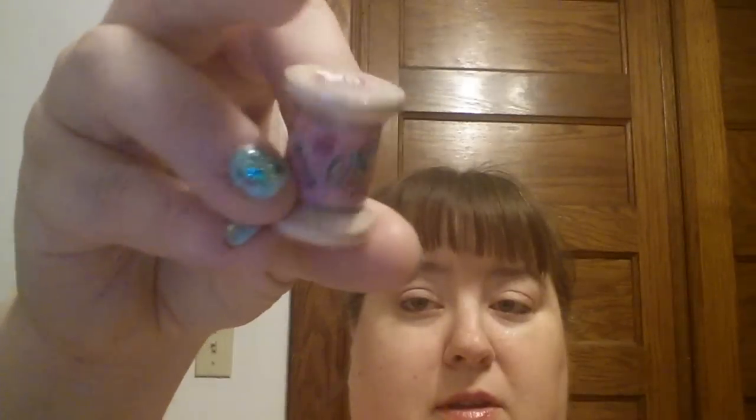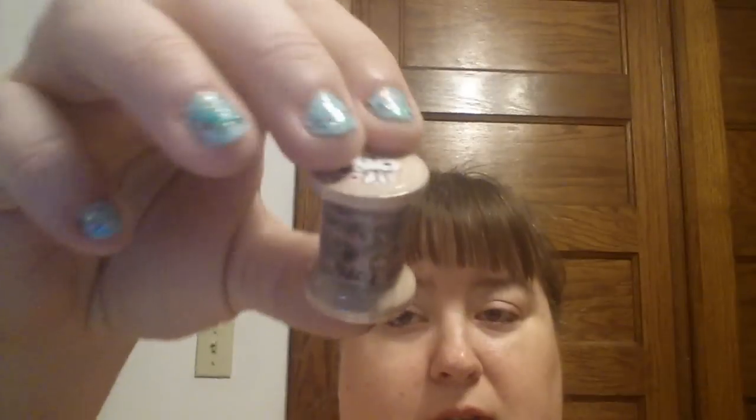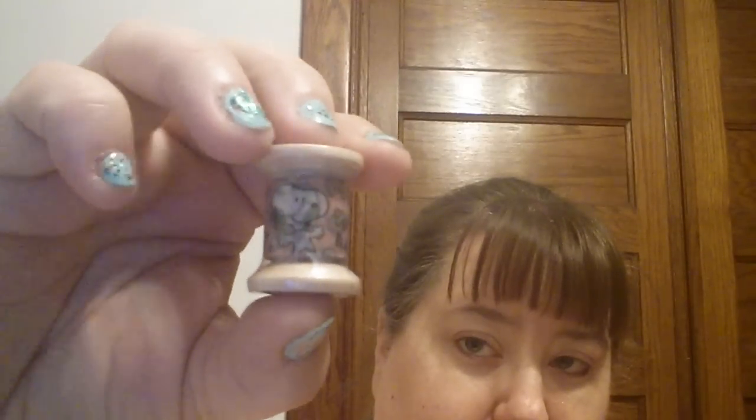And then I ordered this tin — it's got six rolls of washi tape in it. This was $10.50 for all of this. So this is what the first one looks like, and then there's this one, and then this one, and then this one, and then finally this one.